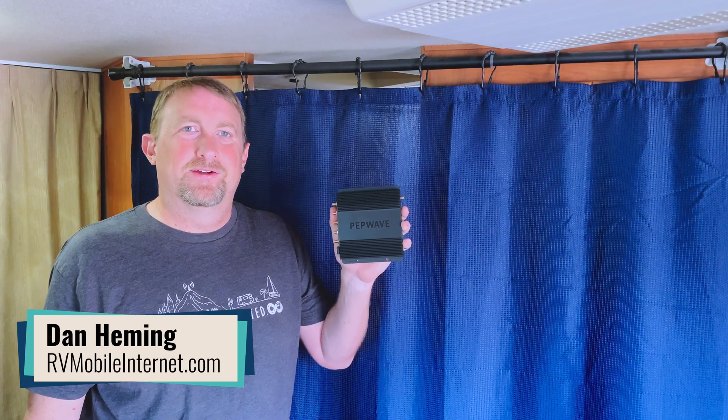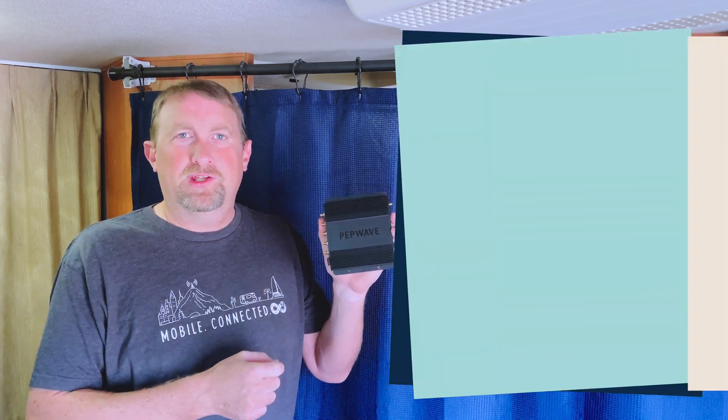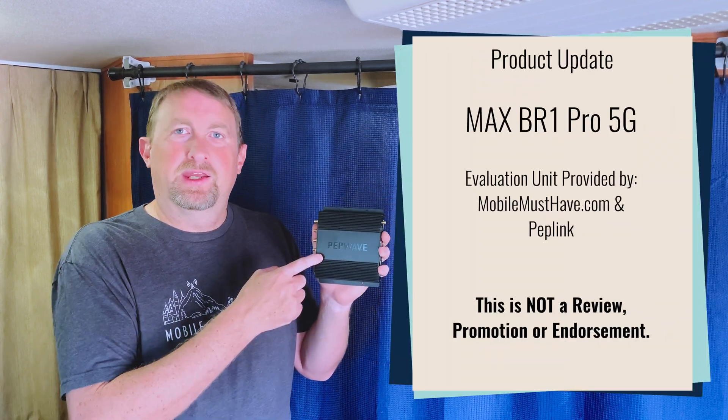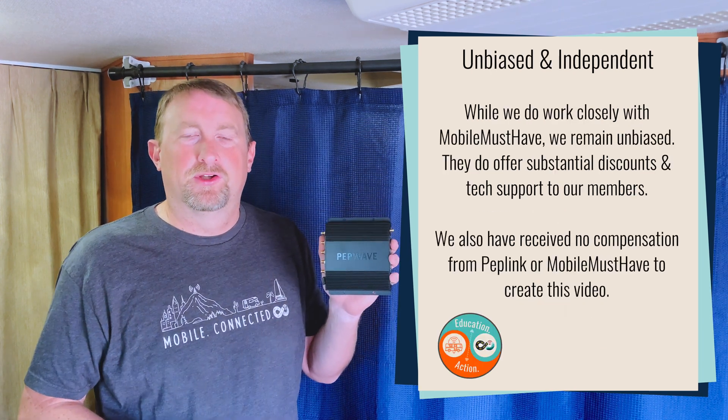Hi, I'm Dan from the MobileNet Resource Center. The Peplink BR1 Pro 5G first came out about two years ago, and since then it has been one of Peplink's single modem flagship models during that time.